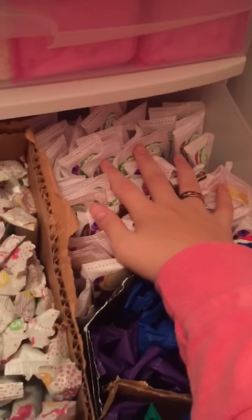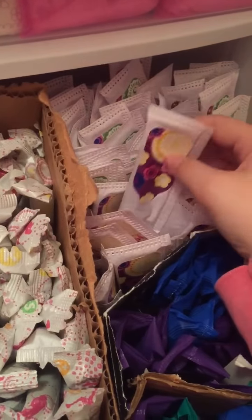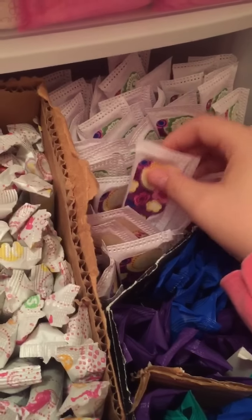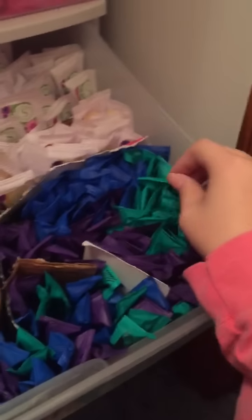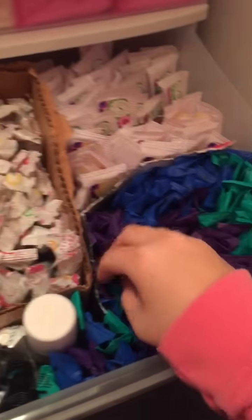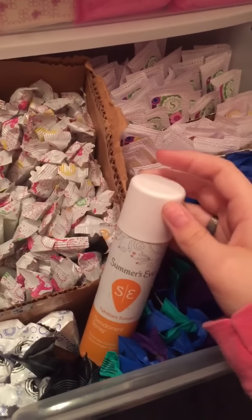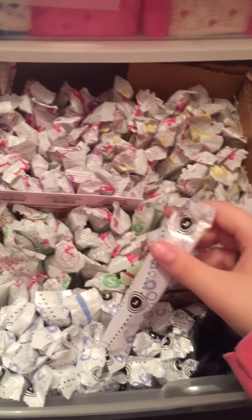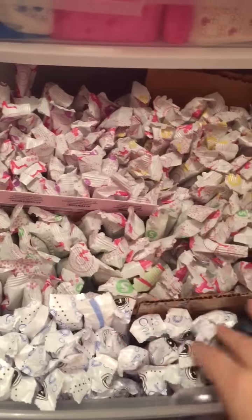And then right here these are the Tampax Radiance, I think — sorry if I got my brand wrong. And I have used up a lot of these. I used up all the old packaging; I just have the current packaging of both of them. These are the Supers and these are the Regulars. And right here these are my U by Kotex Sleeks and Regulars, and then I have some Supers in current packaging. And then I have just a few of the Super Plus left. And then I have the Summer's Eve Deodorant Spray. And then these are the U by Kotex Security Regular, and I don't like these that much.